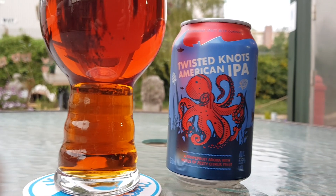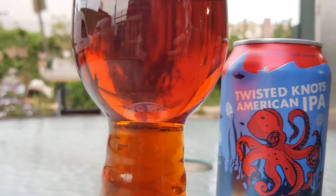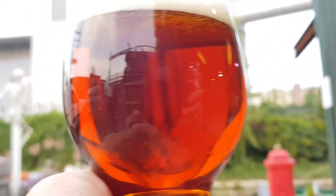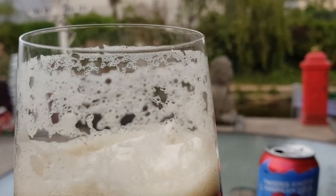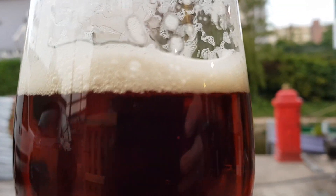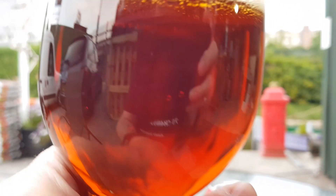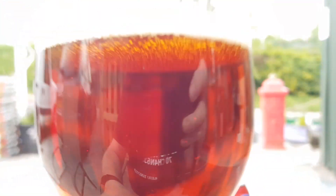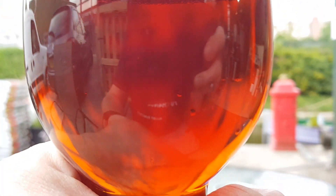Second up: the Twisted Knot American IPA. Colour and clarity — very good. It's even retained a little bit of head. This says it's an American IPA, so it's essentially an APA. It's got all the standard hops that you'd expect from an APA. Let's see how it tastes.